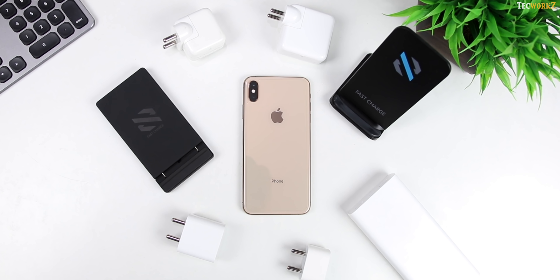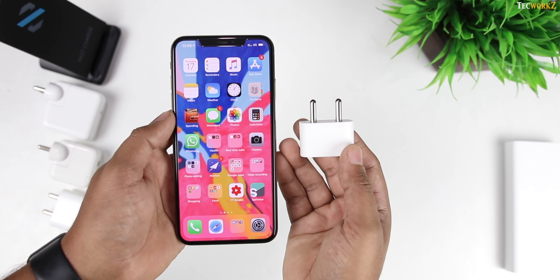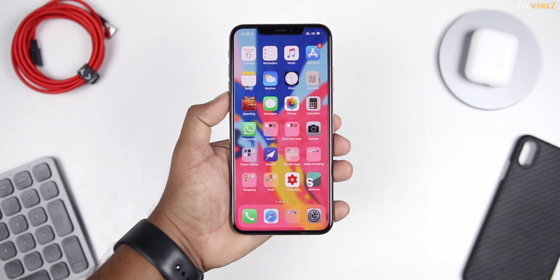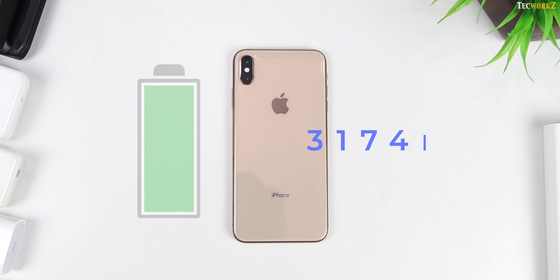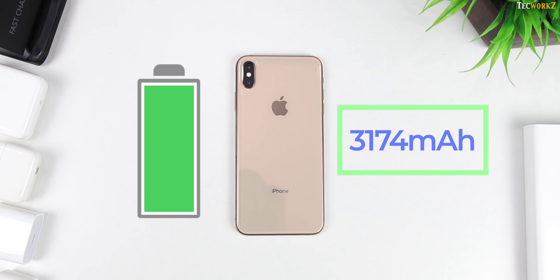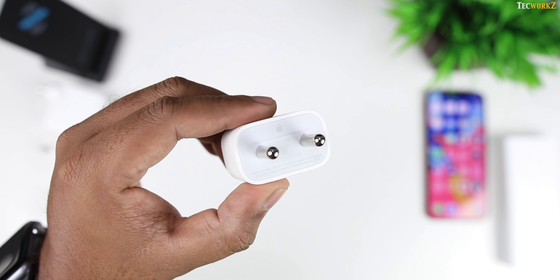Hey guys, it's Sagar from TechWorks. If you are watching this video, chances are you are tired of charging your iPhone with the tiny 5W charger that comes in the box, and you are probably looking for a faster and more efficient charging solution to juice up your new iPhone. I have got the iPhone XS Max, and it comes with a 3174mAh battery — the biggest battery Apple has ever included on an iPhone yet. And they are still shipping it with the 5W charger, which takes forever to completely charge this phone.